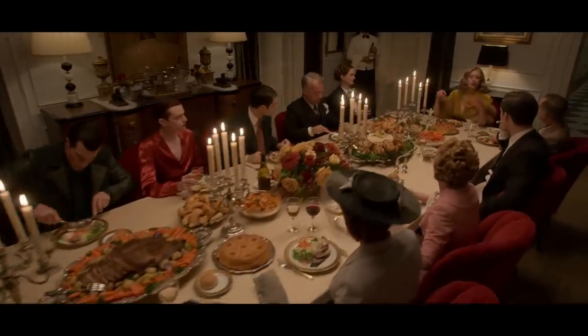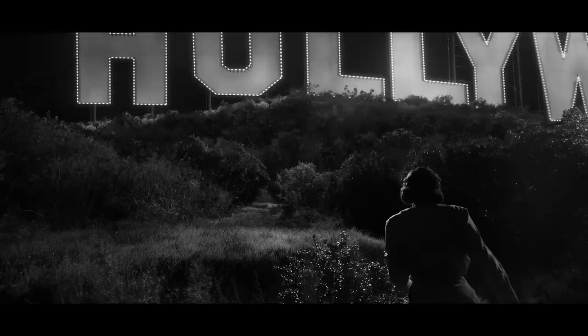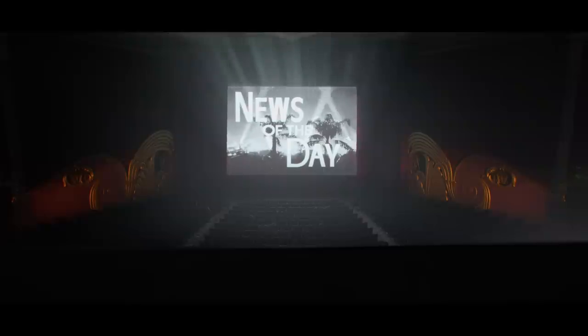Hollywood in the Golden Age was a character for us. It was so important to Ryan and to the team to make sure that audiences felt completely immersed in that reality.